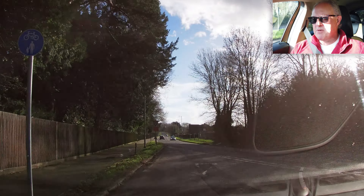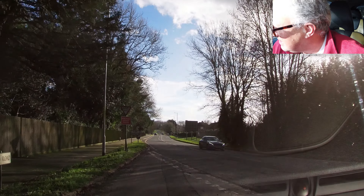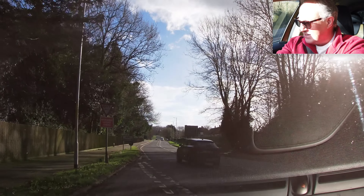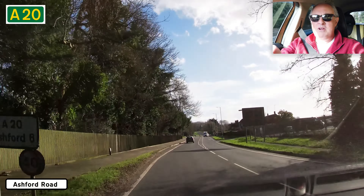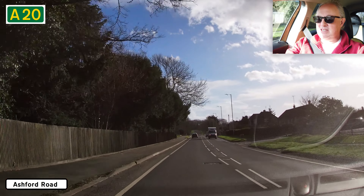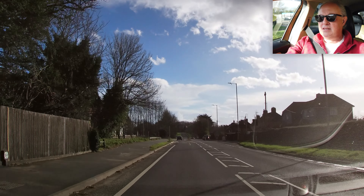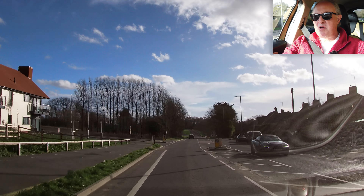I think it's about six miles away. Get the indicator on — one car approaching. It's kind of weird because I want to indicate right because I'm going onto this road, but I'm coming off a junction, so I go left.